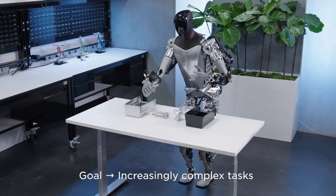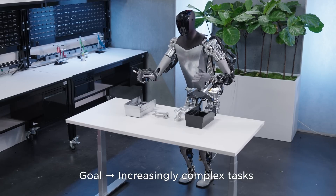In the factory, it can handle heavy lifting, work on assembly lines, and perform quality checks.